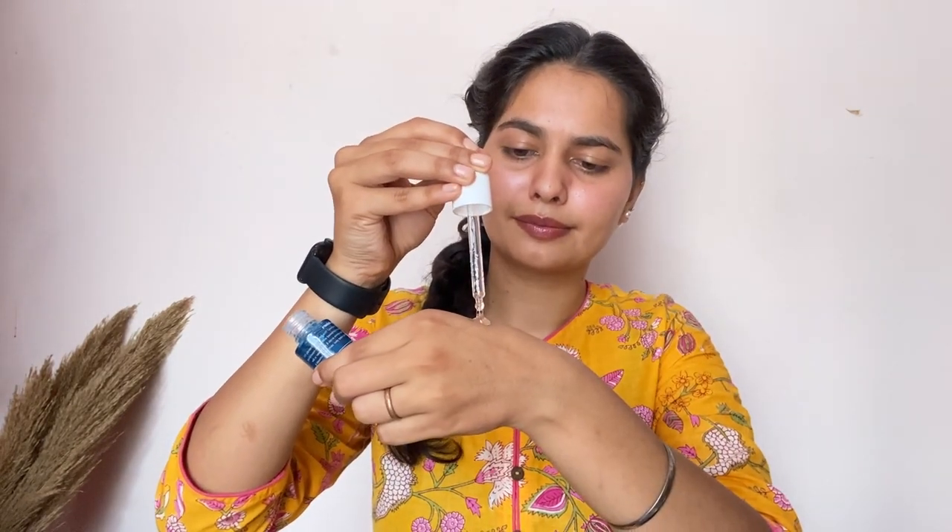Next is the Plum 5% Niacinamide Eye-Swear-By Face Serum. It doesn't have a lot of harsh chemicals. If you want to improve your skin texture, this works great — it's formulated with rice water and amino acid complex. It helps with acne and is clear for dark spots. This is suitable for all skin types.